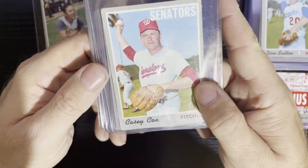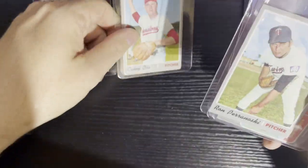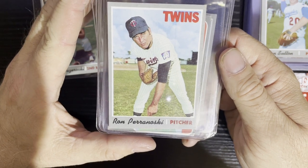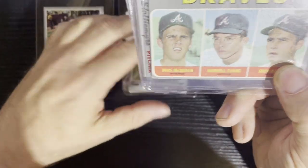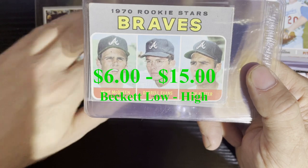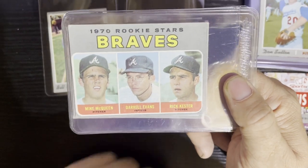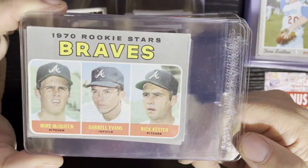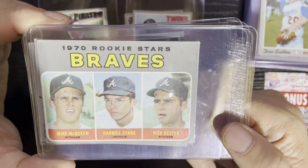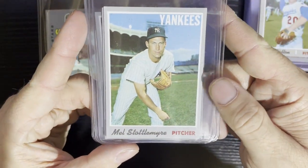Up next, a very dinged-up Casey Cox from the Washington Senators — yikes, should be in better shape than this, number 281, pretty beat up. After that, Ryan Bernowski from the Minnesota Twins, number 226. Then kind of a beat-up card — the Braves rookie stars: Mike McQueen, Daryl Evans, and Rick Kester. Daryl Evans looks a bit weird with glasses. I wish that was in better shape — I would love to have a Daryl Evans rookie card in better condition, but we'll still take it.